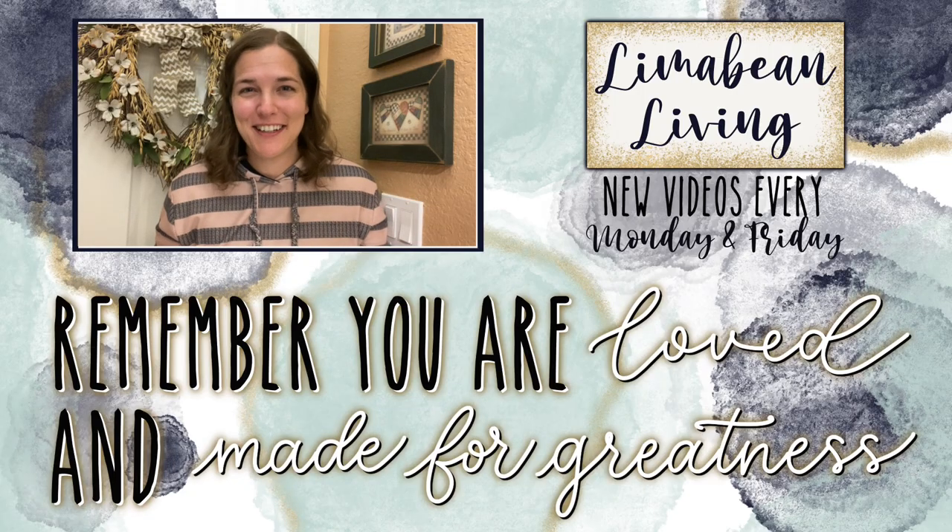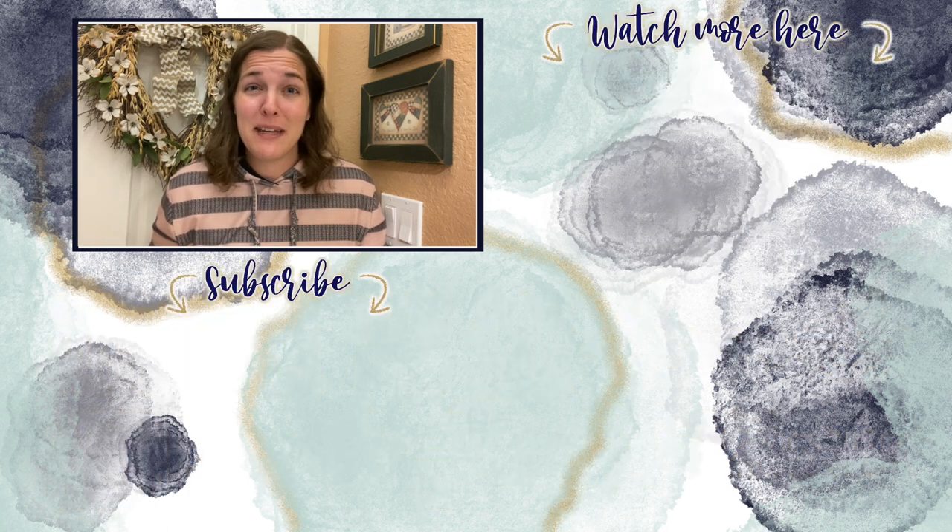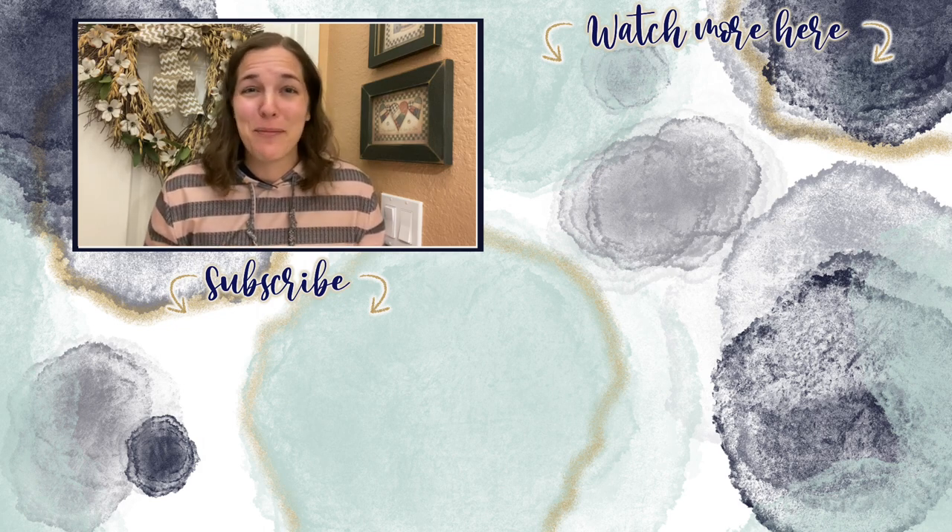You've made it to the end of the video! Every Monday and Friday you can find motherhood and lifestyle content on this channel — yummy recipes, easy DIYs, mom hacks, cleaning and organization, or just a combo of everything. Please know that you are loved and you are made for greatness. I'll catch you in the next one.